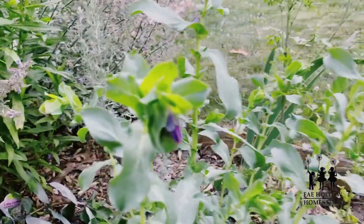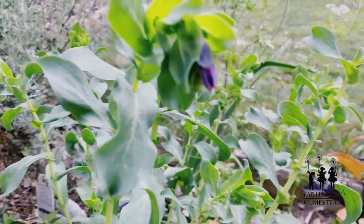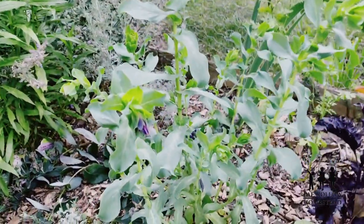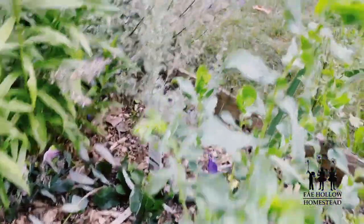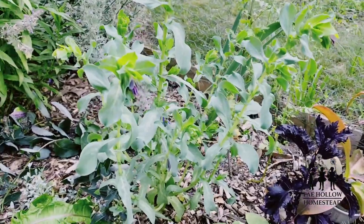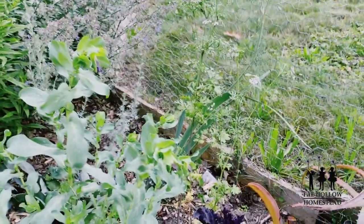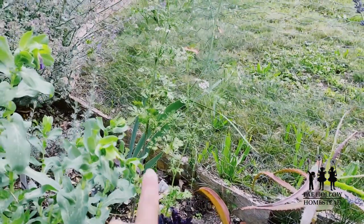I want to point out my honeywort — not necessarily a medicinal but I love it. I planted this from seed earlier this year and it's really gorgeous. There's also a purple blue flag iris growing right here — the blue flag iris is a good poultice for burns, bruises, swellings, and sores.